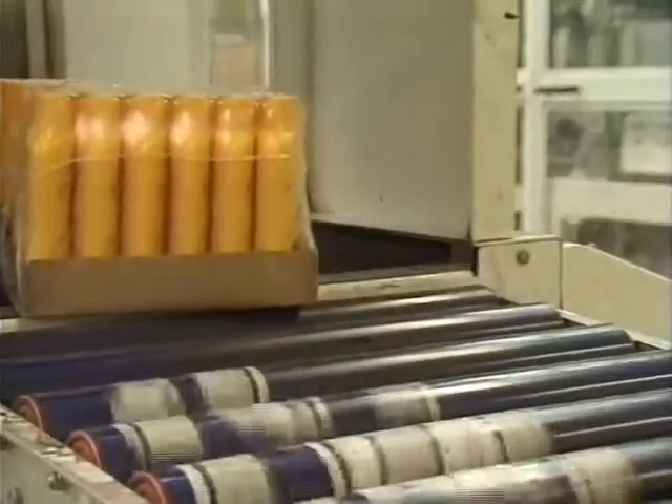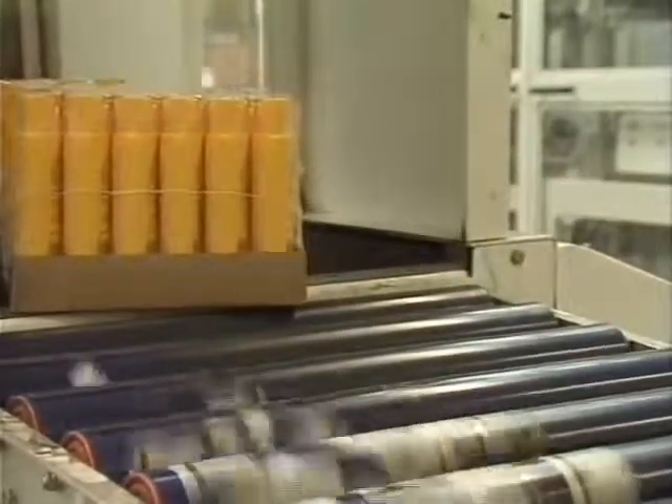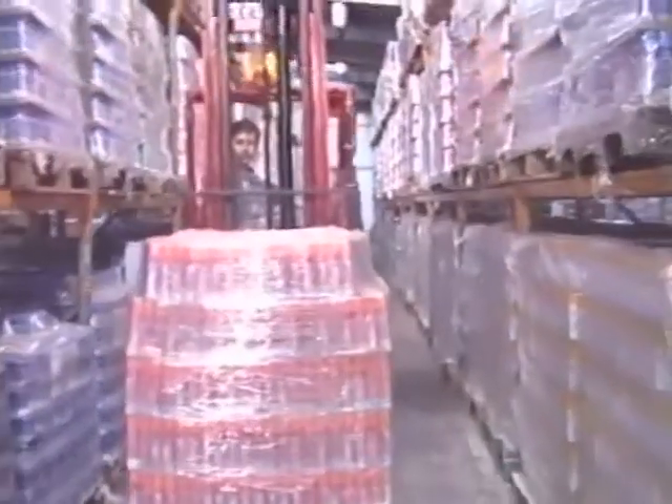Packaging is more than just packets, bottles, cans, and jars. Collated packs become pallet loads and pallet loads become lorry loads, also designed to protect, contain, and inform.